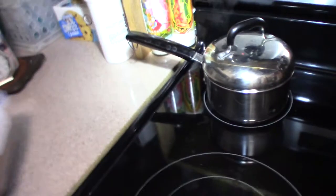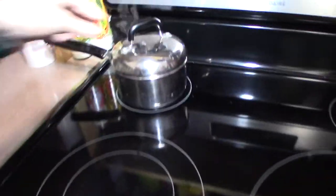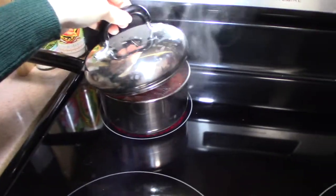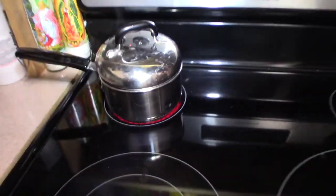This is the stuff I need to throw out from the fridge, and I have some strawberry compote going. We had so many strawberries that were going to go bad, so I'm making strawberry compote.